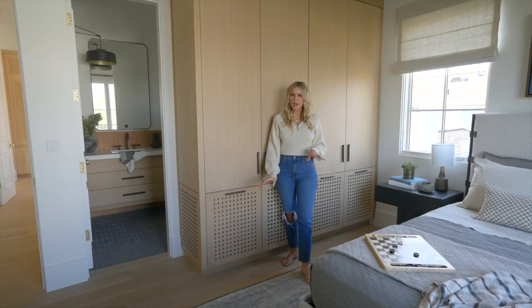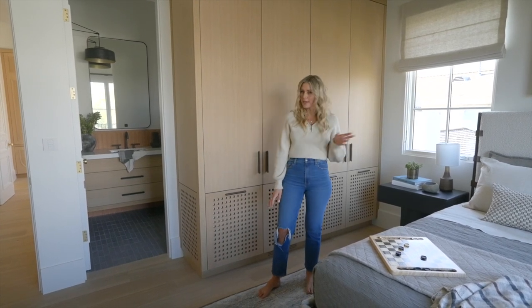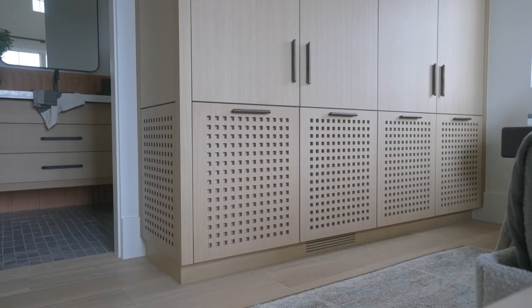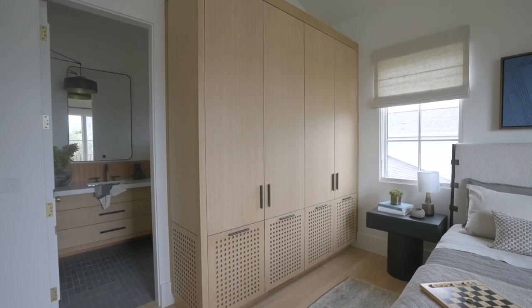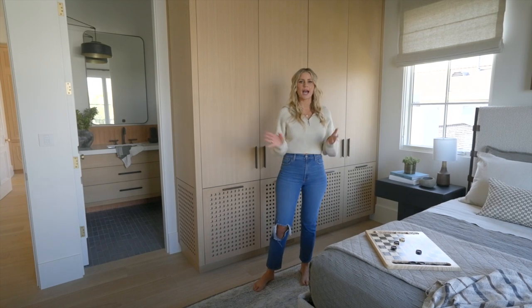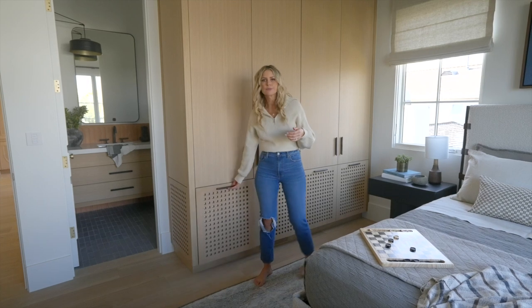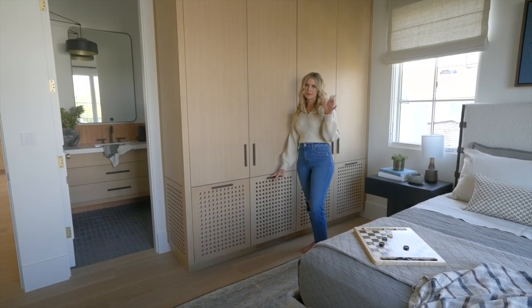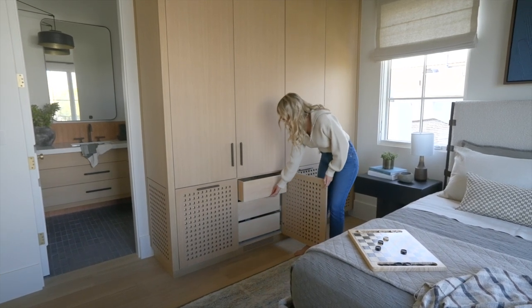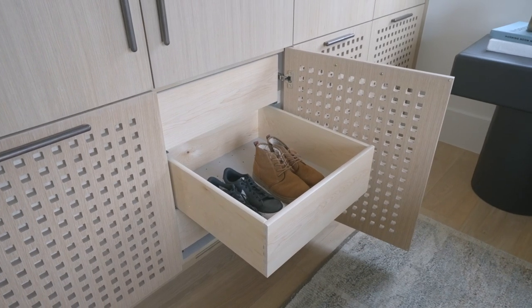The cabinetry was designed with a lot of intention because I wanted to add a little bit of a masculine touch. I came up with this fun detail — little square cutouts on the bottom and then flat panel on the top with these iron, really interesting kind of long, detailed hardware. I'm always thinking practically, so I have a hamper here, and I created these little drawers for all the shoes with a little perforation so they can have air and vent out of the bottom.